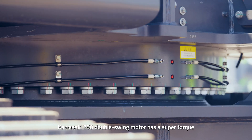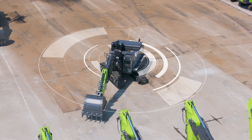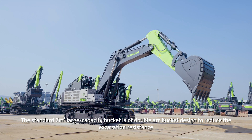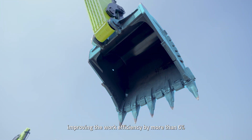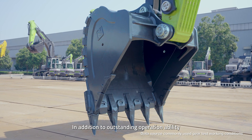The Kawasaki 250 double-swing motor has a super torque, providing more stable swing. The standard 7 cubic meter large capacity bucket is of double arc bucket design to reduce excavation resistance. The mine-type bucket teeth have stronger wear resistance, improving work efficiency by more than 6%.